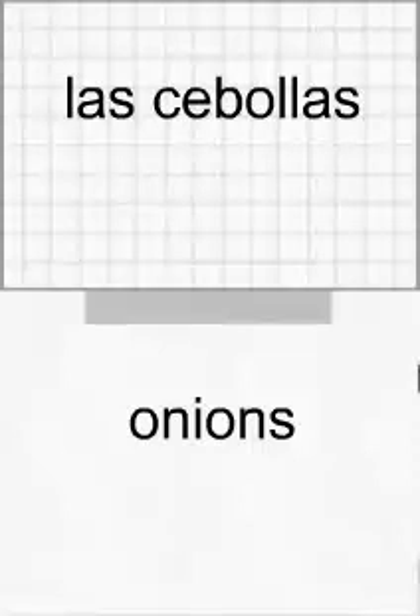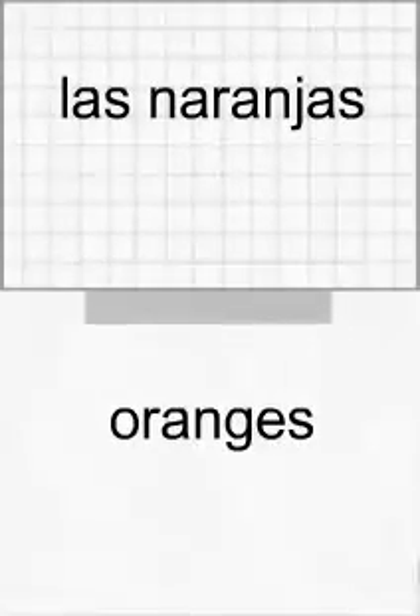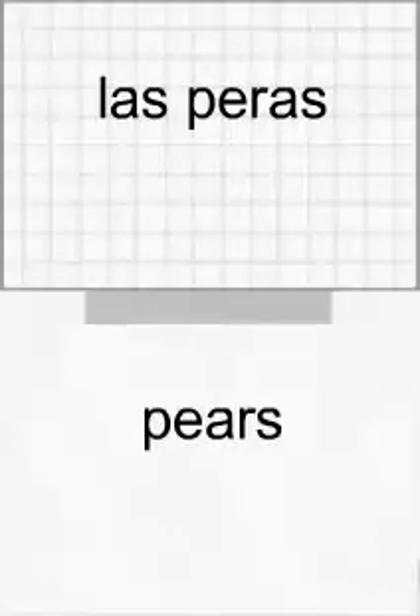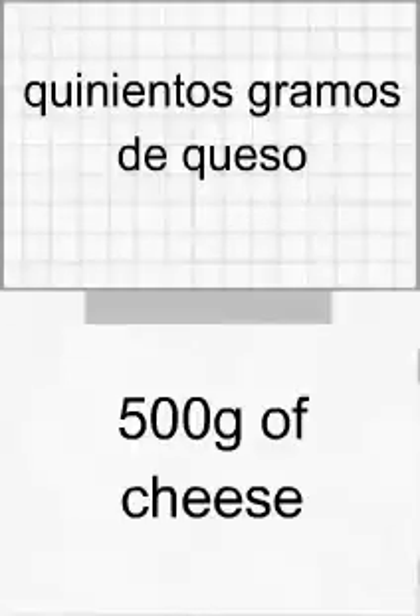Las cebollas. Las cebollas. Las judías verdes. Las judías verdes. Las manzanas. Las manzanas. Las naranjas. Las naranjas. Las peras. Las peras. Las zanahorias. Las zanahorias.